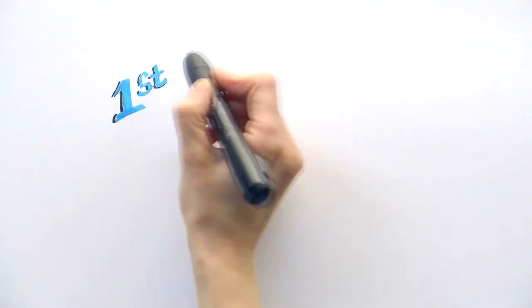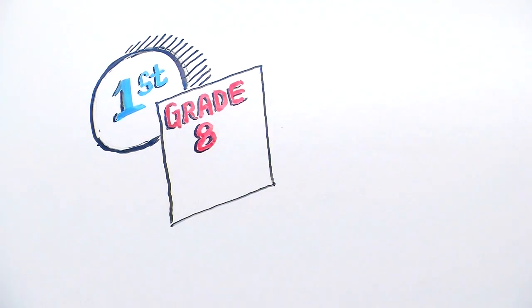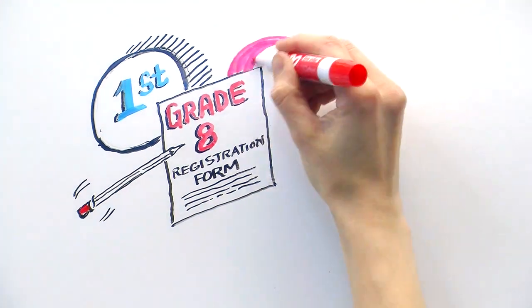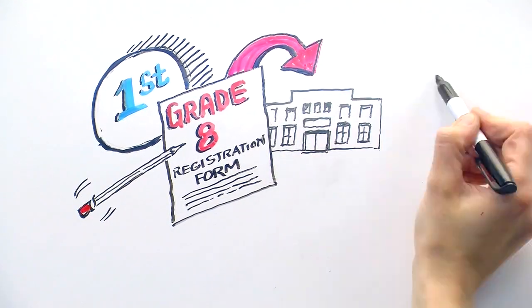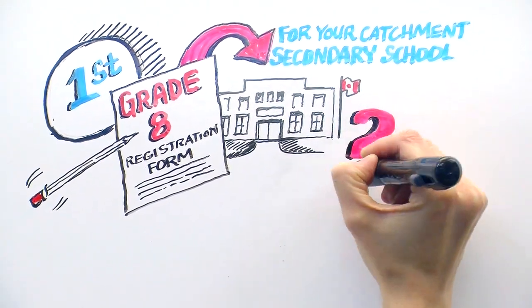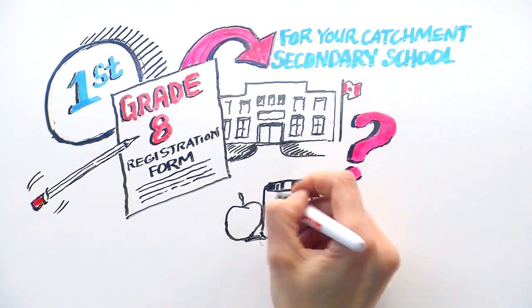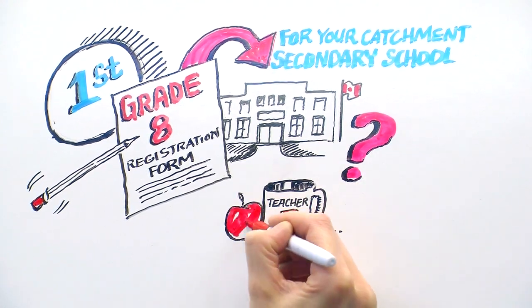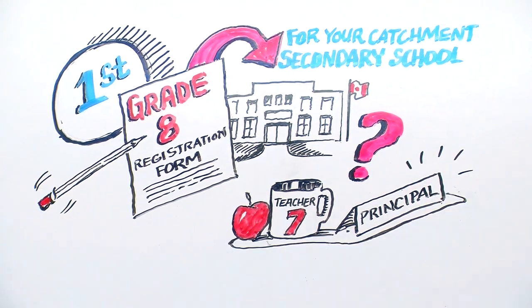The first thing you need to do is fill out and submit your grade 8 registration form for your child's catchment secondary school. All students must apply to their catchment school even if they intend to apply elsewhere. If you aren't sure which school is your child's catchment school, ask your child's grade 7 teacher or principal. Applying to your catchment school is very important, so make sure not to forget to do this first.